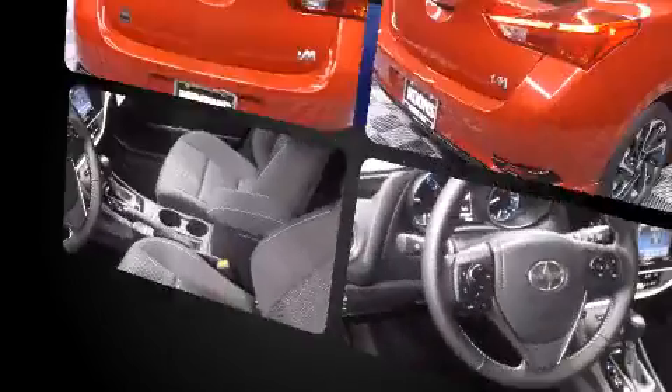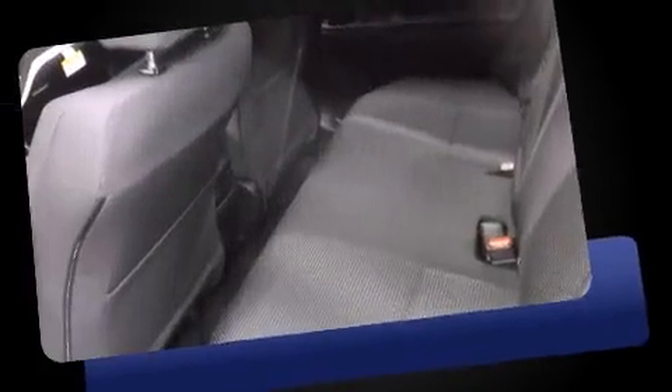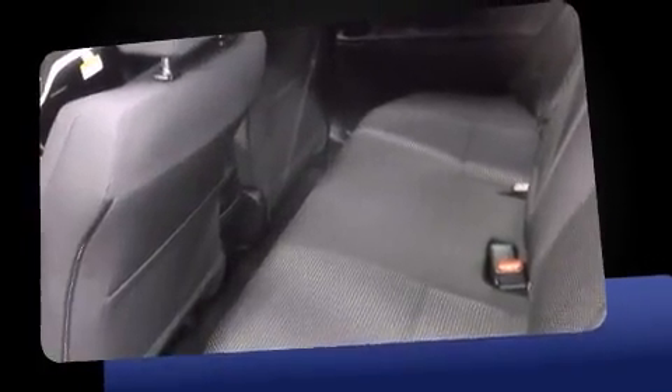Top features include air conditioning, delay off headlights, a rear window wiper, turn signal indicator mirrors, remote keyless entry, and one-touch window functionality.